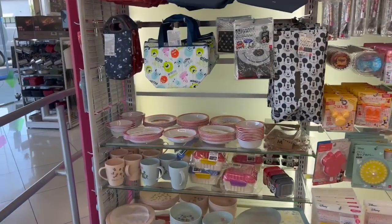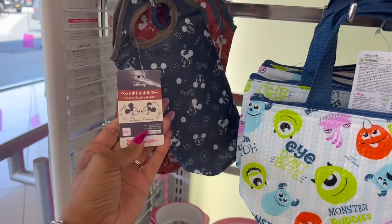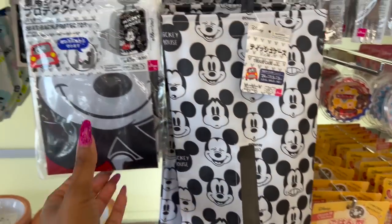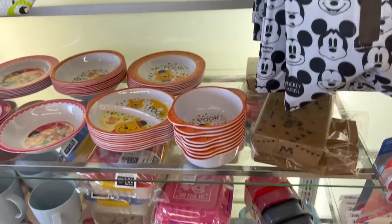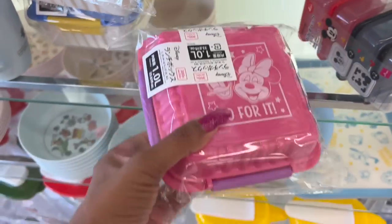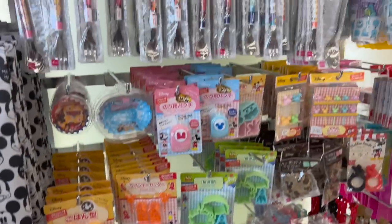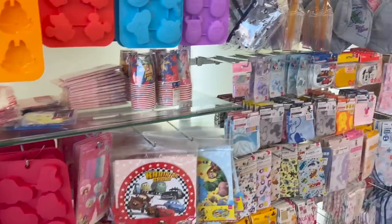There are only a couple of new things in the Disney section. These water bottle holders look new to me — plastic water bottle holder. They still have the lunch pads, this tissue case, and the seat back protector with Mickey Mouse. They also have these little sandwich things — how cute is this? These are $4.25. Everything else in the Mickey section we've pretty much seen.